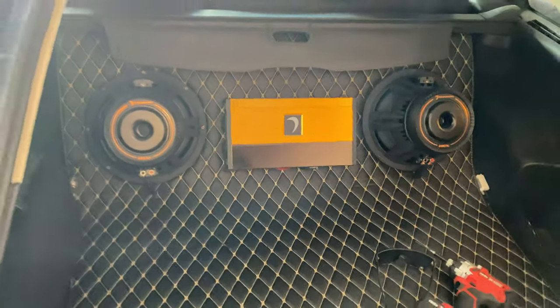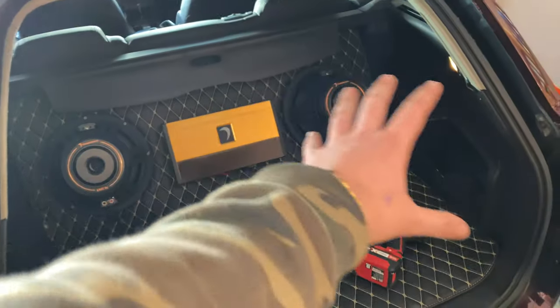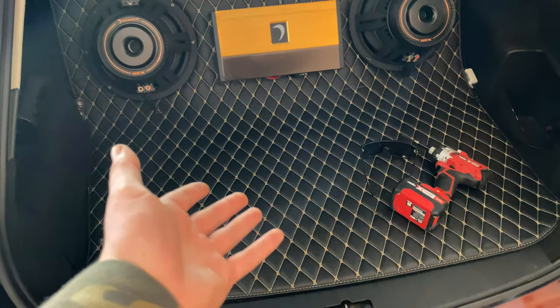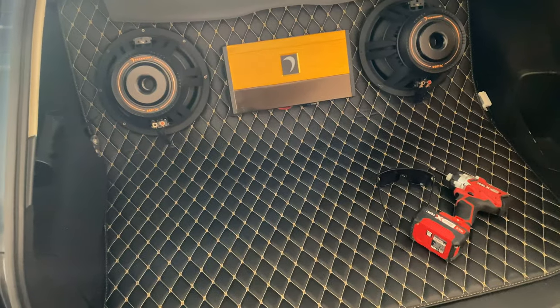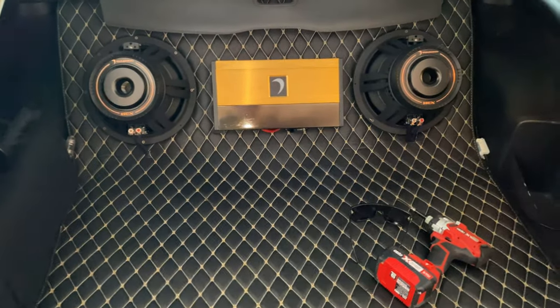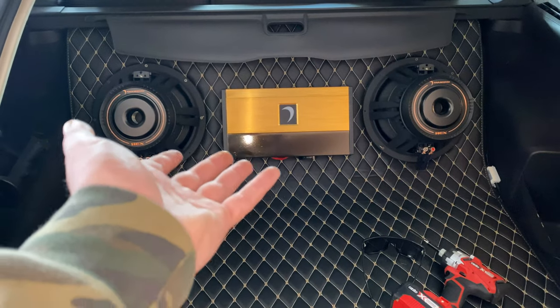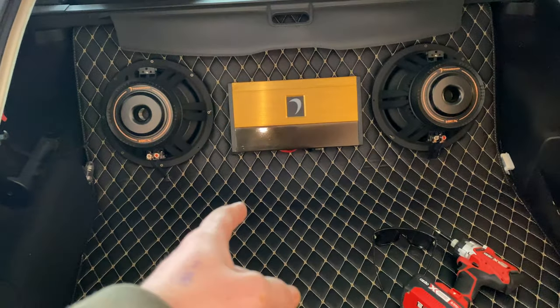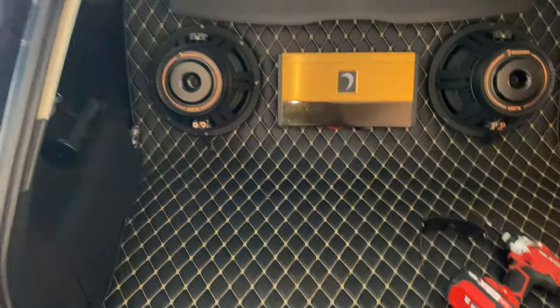I do get about a hundred questions about this all the time - all this really is is a fancy floor mat. A company hit me up a couple of years ago and what they do is 3D scan everything. They scanned the footwells up front, the middle of the car, and the cargo area back here, then produced this from the 3D scanning. I'm pretty sure it's all Chinese-based, but it looks freaking wicked. I love it and it really adds to the car. I get so many questions about it but I don't even remember the company - I don't know if they're still a thing.